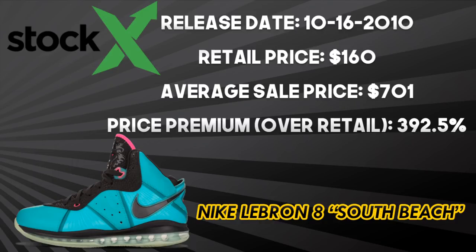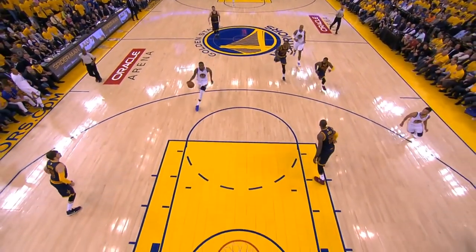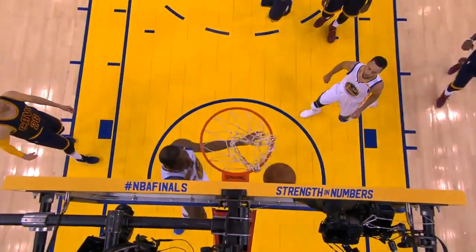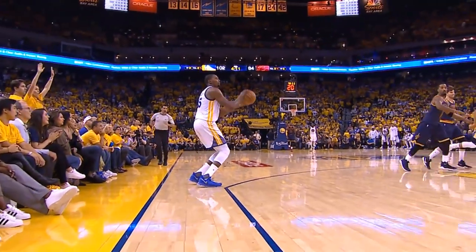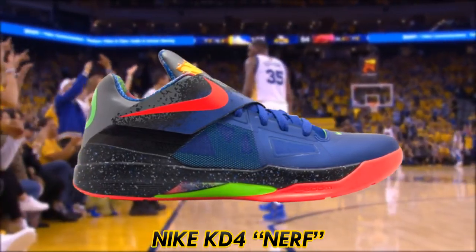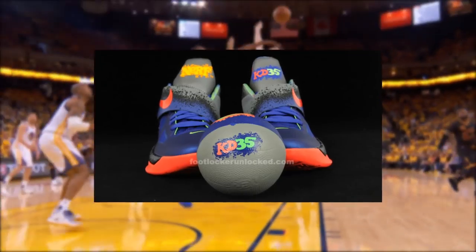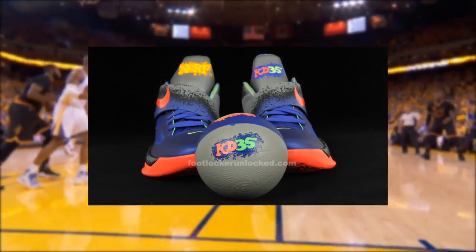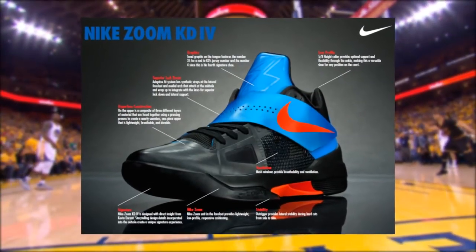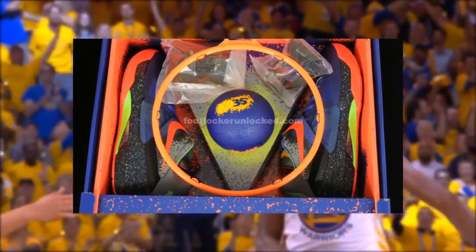Kevin Durant and Nike have released 10 signature shoes with an 11th just around the corner, not to mention his KD Trey 5 secondary line. Durant has experimented with a strap on some models, and the best KD ever has to be the KD4 Nerf. Aesthetically, this shoe features a royal blue upper with paint splatter throughout the strap and midsole. The KD 35 logo on the tongue references the old-school Nerf basketball hoop logo. Performance-wise, this shoe featured a hyperfuse upper and zoom unit in the forefoot, with a strap for lockdown.